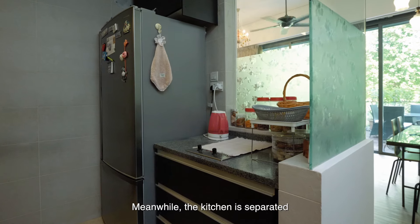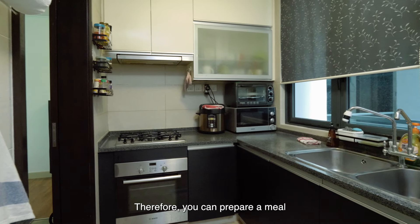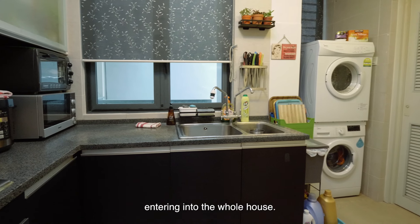Meanwhile, the kitchen is separated from the living and dining area. Therefore, you can prepare a meal without worrying about cooking smells entering the whole house.